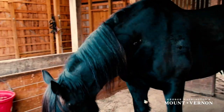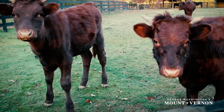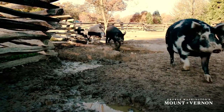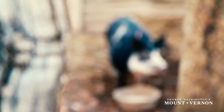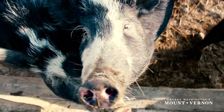Mount Vernon is home to several heritage breeds, many of which are descendants of animals that existed when George Washington was alive. The pigs are a rare breed known as Ossabaw Island hogs, brought to the New World over 400 years ago by Spanish explorers.